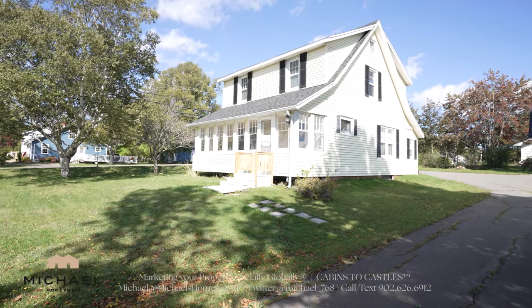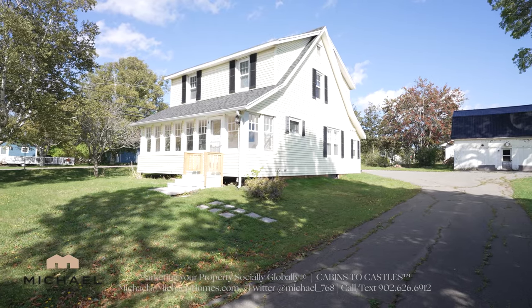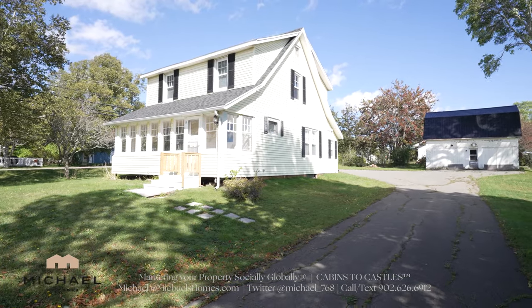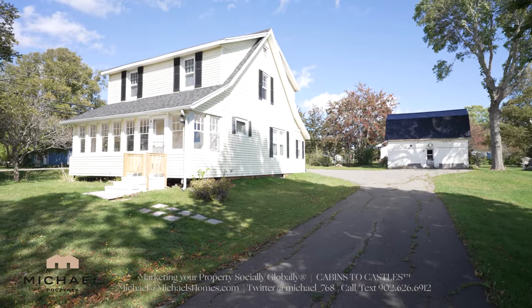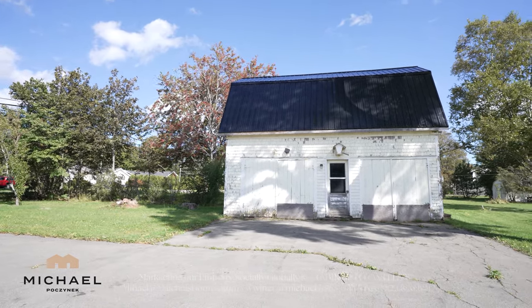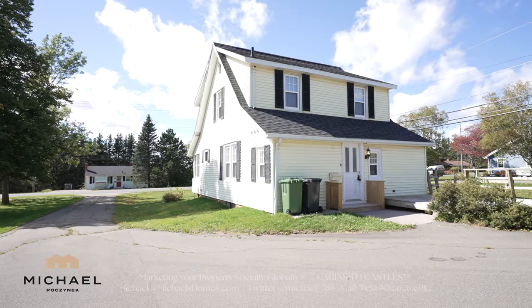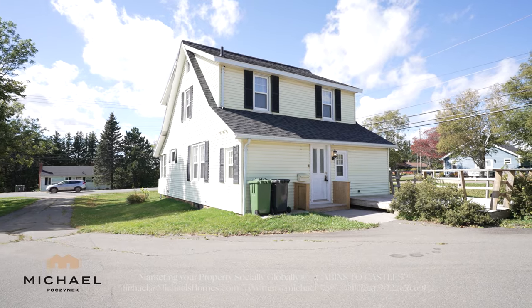170 Mount Edward Road — beautiful house, excellent starter home. I might buy this in a second if I was looking for my first, second, or third home in the city. It's near UPEI, University of Prince Edward Island. It's on for only $335,000. Lots of showings, lots of positive comments — still not sold, but I'm confident that it will be soon.